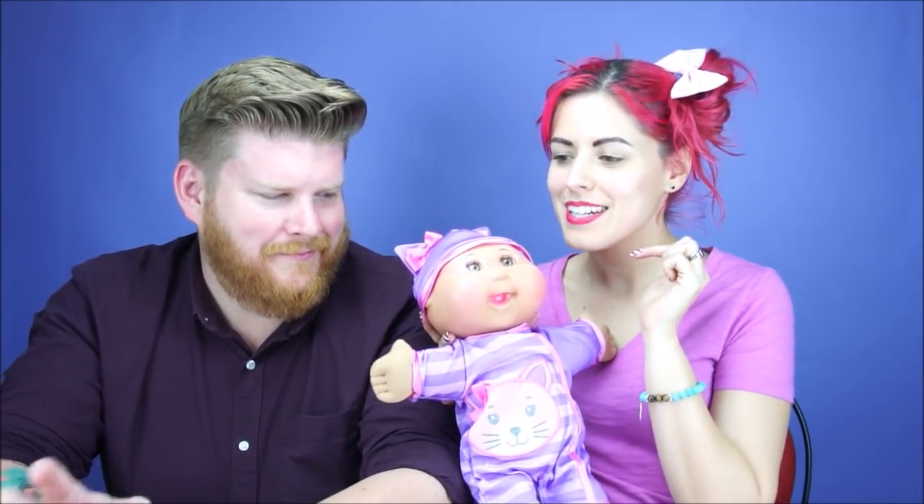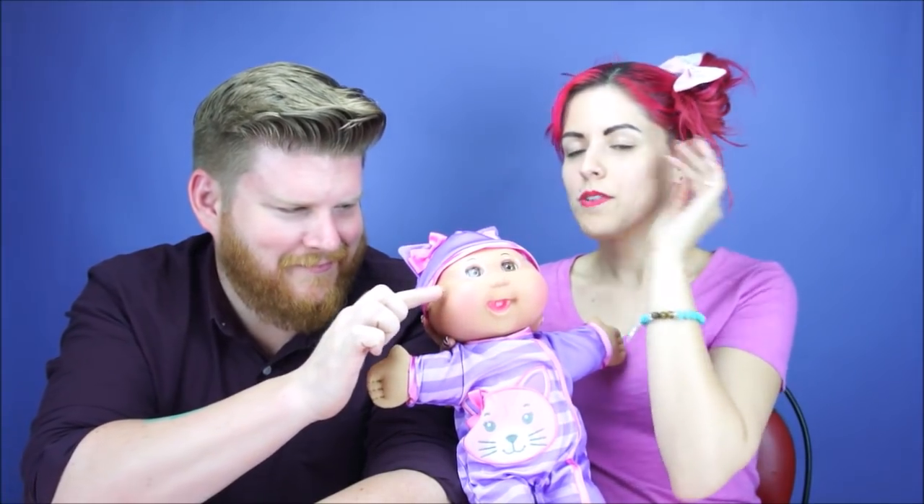Hey everybody, it's the Doll Circle and today we have Philip back with us. It's been a while and we have a new product that is super cute by Wicked Cool Toys — it's Baby So Real. It's obviously a Cabbage Patch as you can tell, but it's a super advanced one. She has weird eyes right now but there's a reason for that. It's Julietta K, by the way, is what we got with her.